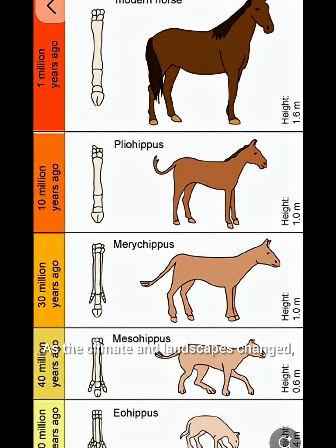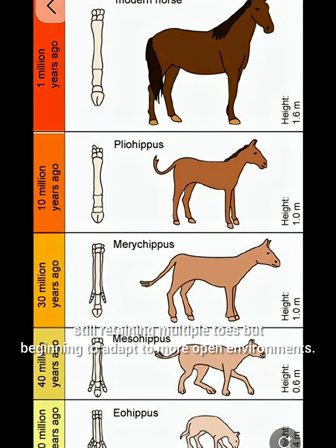As the climate and landscapes changed, 40 million years ago Mesohippus appeared, still retaining multiple toes but beginning to adapt to more open environments.